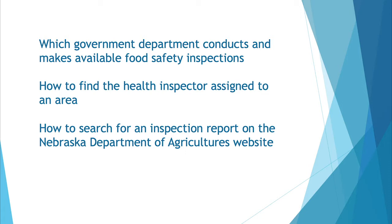By the end of this tutorial, you will know which government department conducts and makes available food safety inspections in Nebraska, you will know how to find the health inspector assigned to an area of Nebraska, and you will be able to search for an inspection report through the Nebraska Department of Agriculture.